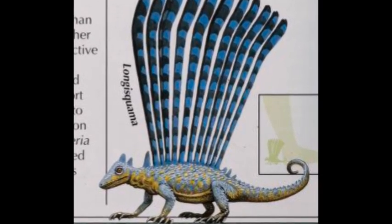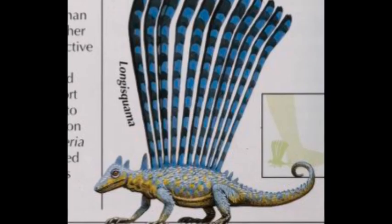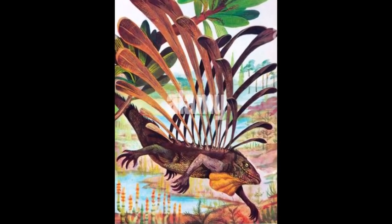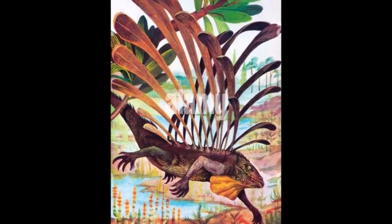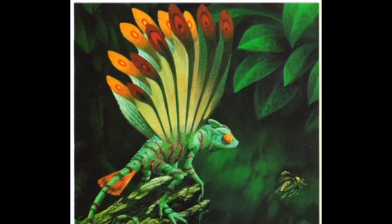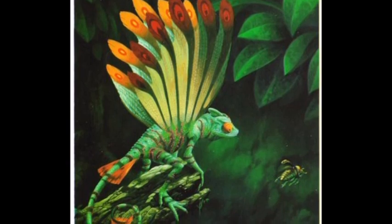Longisquama, meaning long scales, was a genus of reptiles that lived during the Triassic period 235 million years ago. It was a small animal, reaching 15 cm in length. Fossil remains have been discovered in Kyrgyzstan in Central Asia. The diet is thought to have been insectivorous.